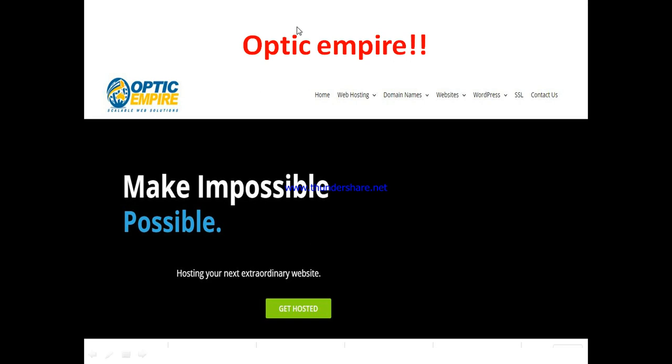You can see what we have on their homepage: 'Make Impossible Possible — Hosting Your Next Extraordinary Website.' They offer to put your website and its content on the internet so that it can be accessible, and your visitors, clients, and customers can actually find your domain and browse through. Basically, anyone who wants to host their website can make use of Optic Empire, because that's what they do.